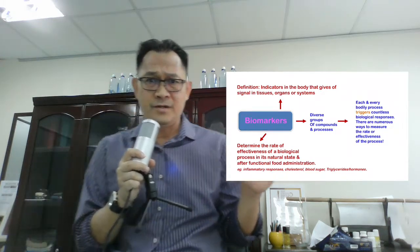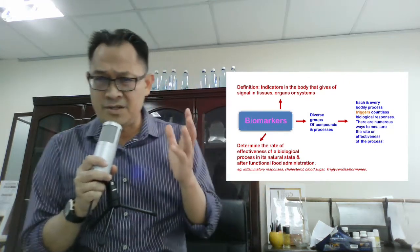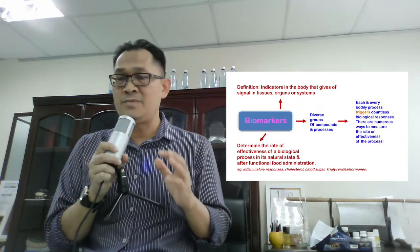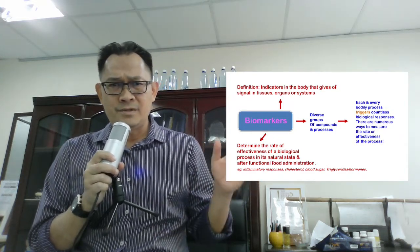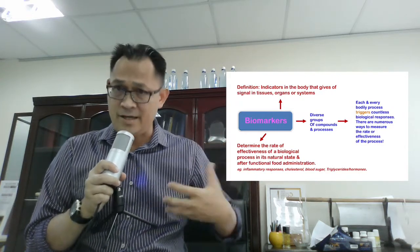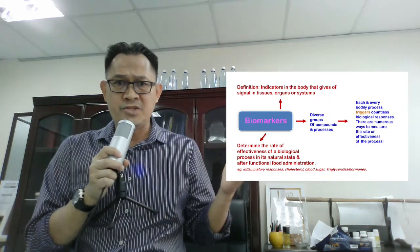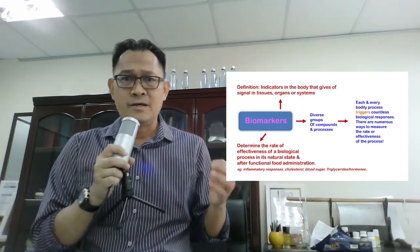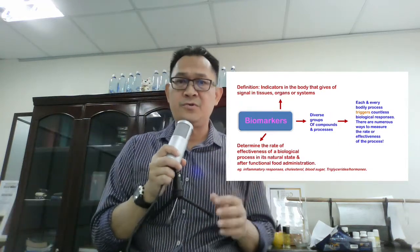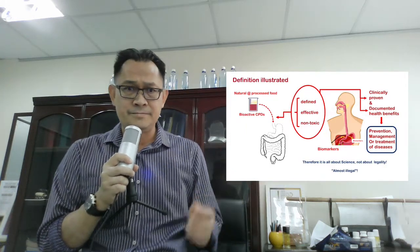Biochemists and medical scientists can detect and measure these signals to tell whether the bioactive compounds are being effective or otherwise. Biomarkers can be diverse groups of compounds or processes, and each bodily process triggers countless biological responses — as you've learned in biochemistry. There are numerous ways to measure the rate of effectiveness of products or processes. Biomarkers determine the rate of effectiveness of a biological process in its natural state after functional food administration.